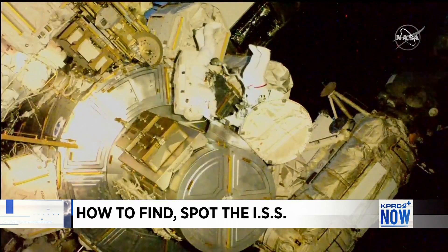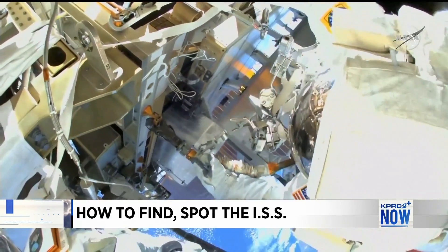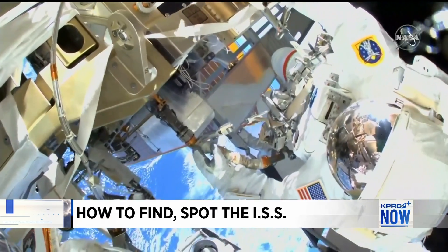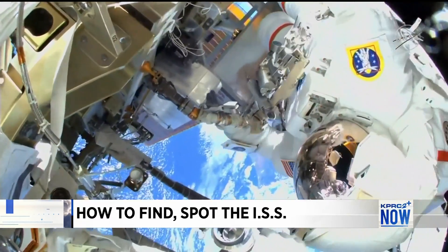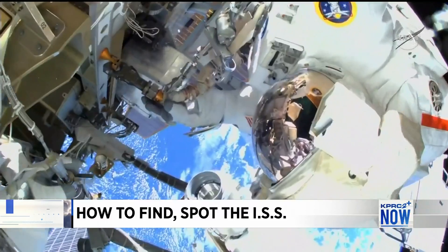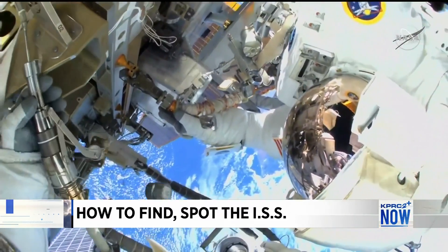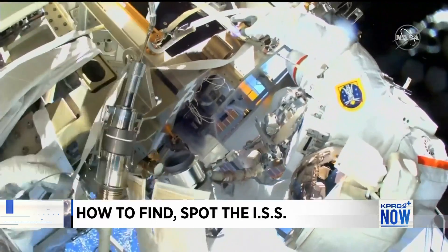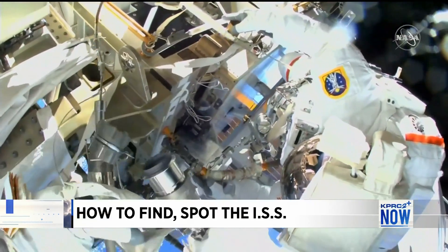Astronauts and cosmonauts have been living and working in the space station since the year 2000. And if you go outside today, you can actually see it. If your eyesight isn't the best, NASA launched an app that helps you spot it. Joining me to explain how the app works is the app's NASA project manager, Allison Wolfe.